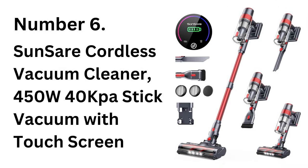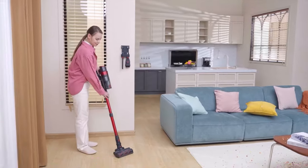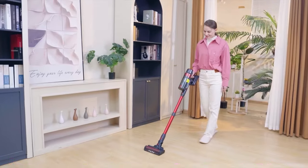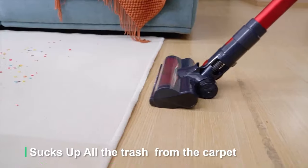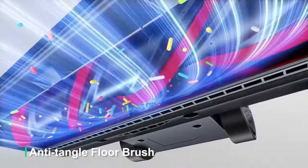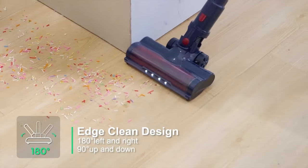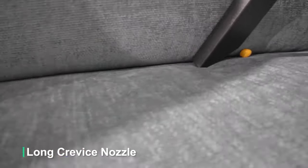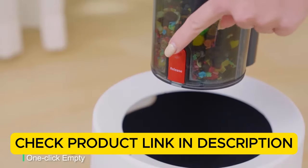Number 6: SunSare Cordless Stick Vacuum with Touchscreen 450W / 40 kPa. The SunSare Cordless Stick Vacuum combines power with technology, featuring a 450W motor and a touchscreen for easy control over suction levels. It provides 40 kPa suction to tackle stubborn dirt on both carpet and hard floors, and its LED lights help illuminate hidden dust and debris. Designed for modern convenience with quick-charge technology and an ergonomic grip, the SunSare model offers a perfect balance of performance and style for any home. Check the product link in the description.